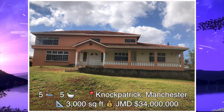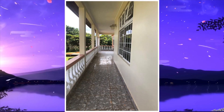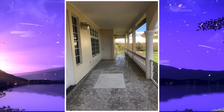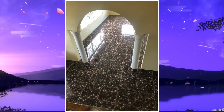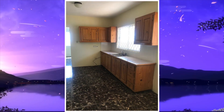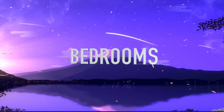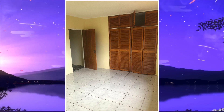The size of this house is 3,000 square feet and it's been listed for 34 million Jamaican dollars. Let's take a look. First we have the front porch, we then move from here to the living and dining area. Next is the kitchen.